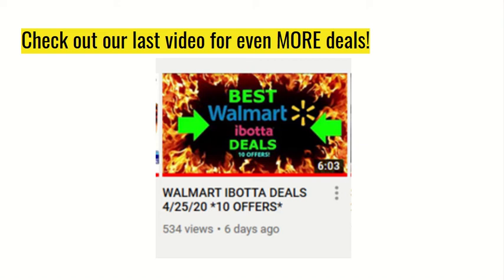If you guys haven't already, don't forget to check out our latest video for even more deals. I posted it six days ago and a lot of the deals — I'm pretty sure almost all of them — are still available. I will leave the link down in the description.